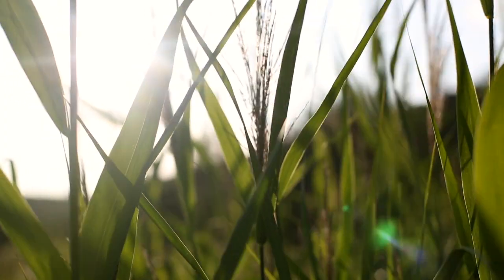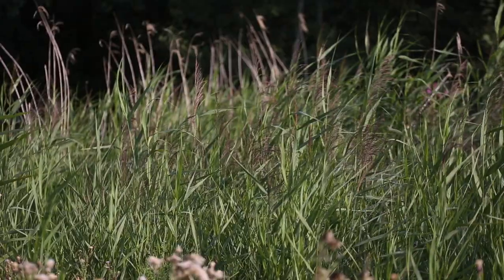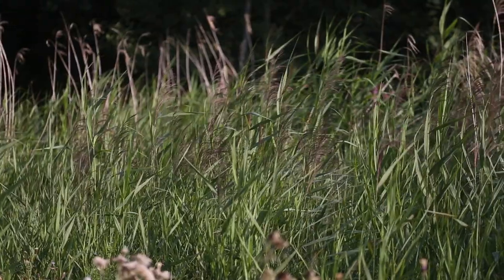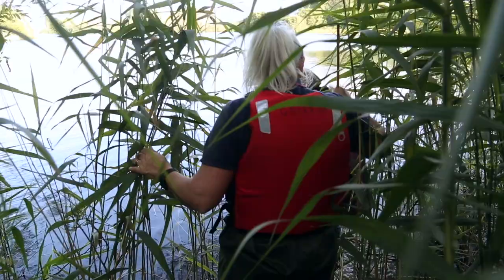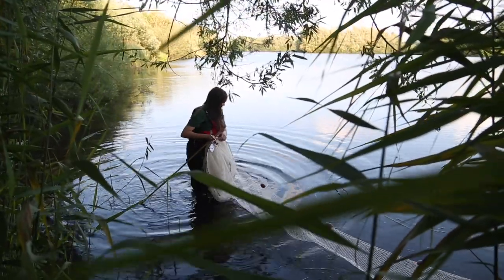We wanted to create reed beds because they're fantastic for wildlife. The reed plants have nice fluffy seed heads which lots of birds like to eat, and many species like to make nests in the upright stems — reed warblers, for example, and harvest mice, which love to weave their little nests around the stems. They're also great for fish and amphibians because the stems provide protection from predators. Reed bed is a really quite rare habitat, so any increase — even just a few acres — makes quite a significant difference.